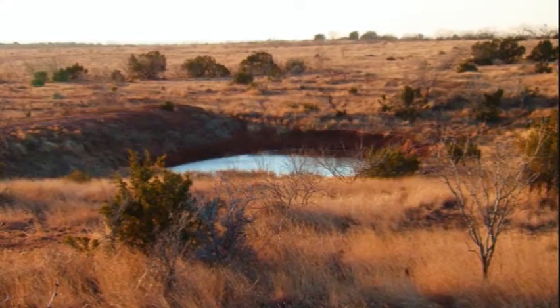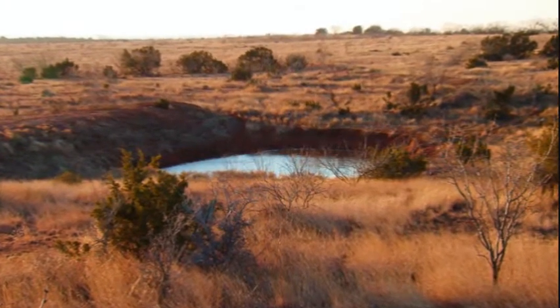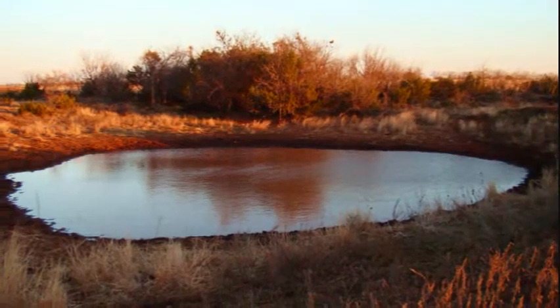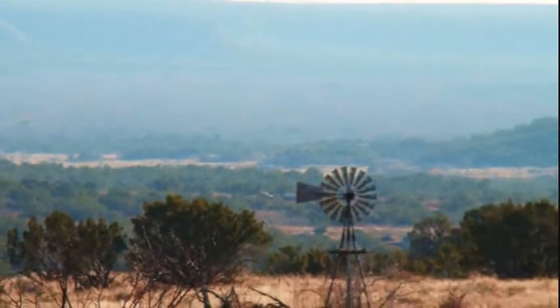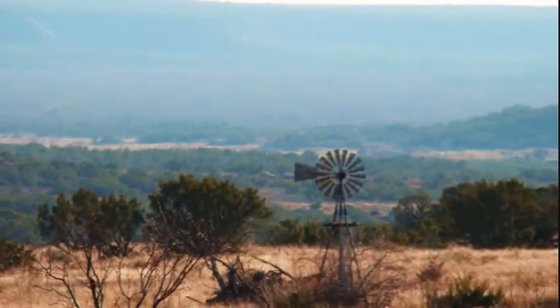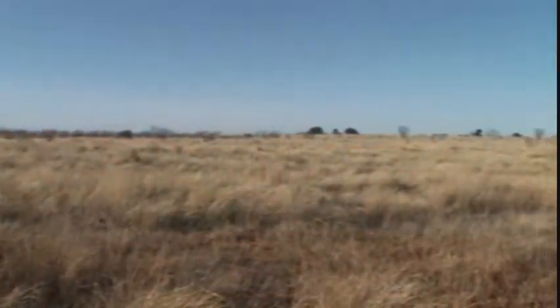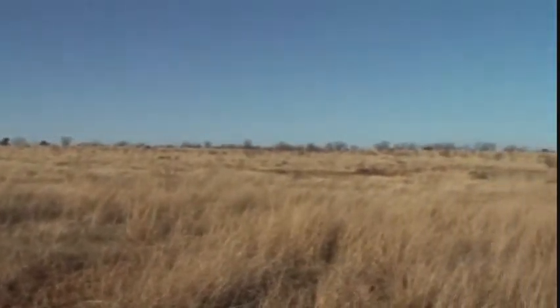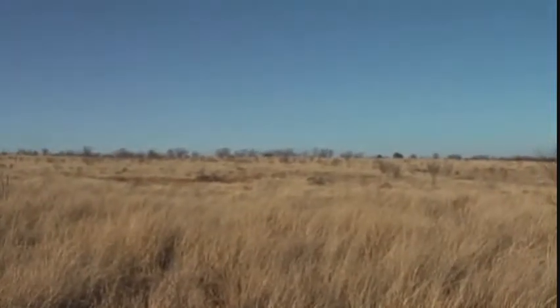For the benefit of both the wildlife and livestock, four water tanks have been dug out on the ranch. There is an old water well in the middle of the back pasture too. Through continual maintenance of the land, the pastures have been kept clean of cedars and the mesquite brush is very light.